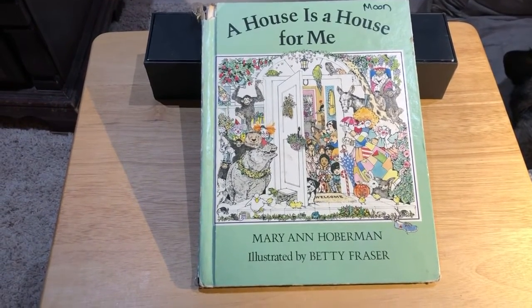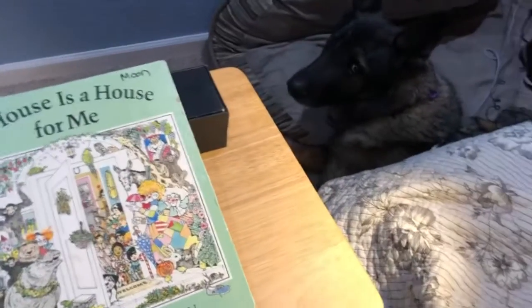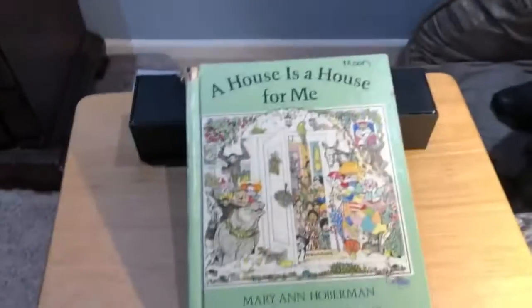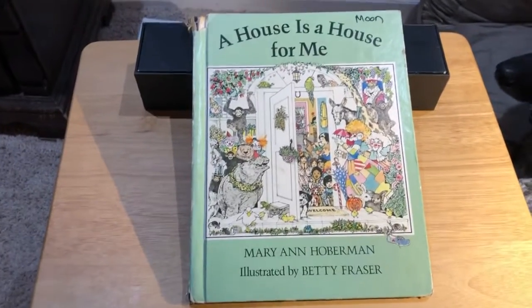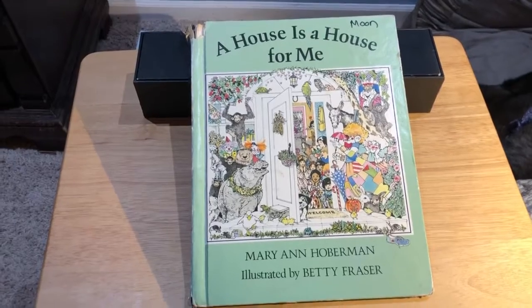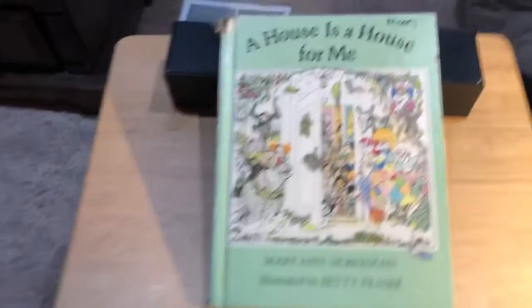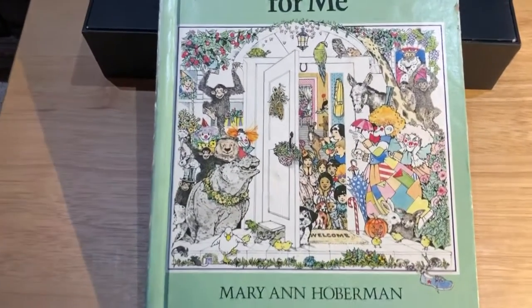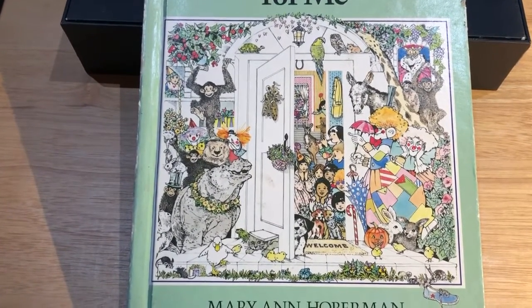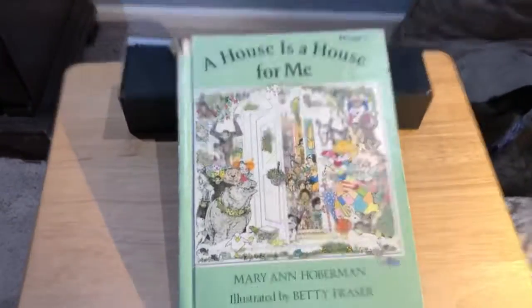I am Mrs. Moon, Reiner Moon's mom, and that's Comet. Say hi, Commie. Hi. And we're gonna read A House is a House for Me by Mary Ann Haberman and illustrated by Betty Frazier. And the reason why I picked this book is it's got good language and really cool illustrations. So every time we read this book, we find something new in the illustrations. So that's fun.